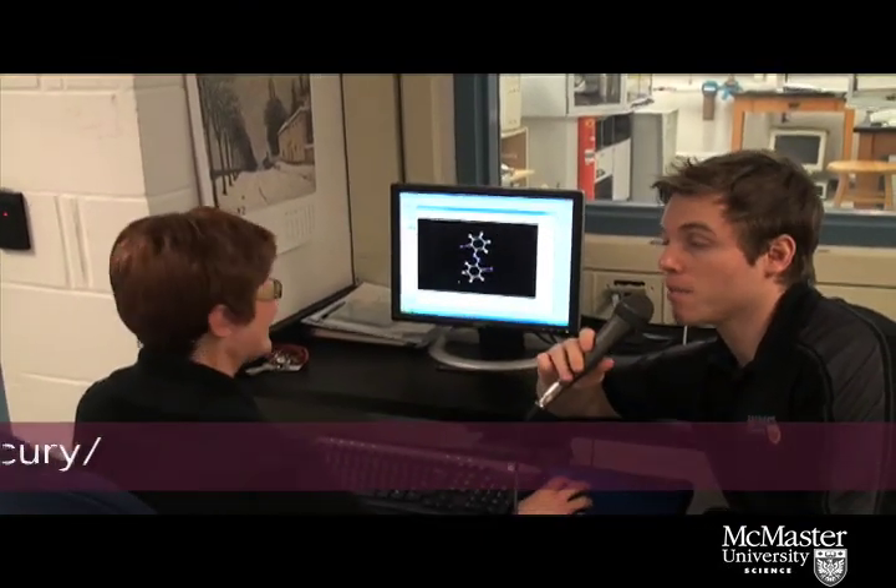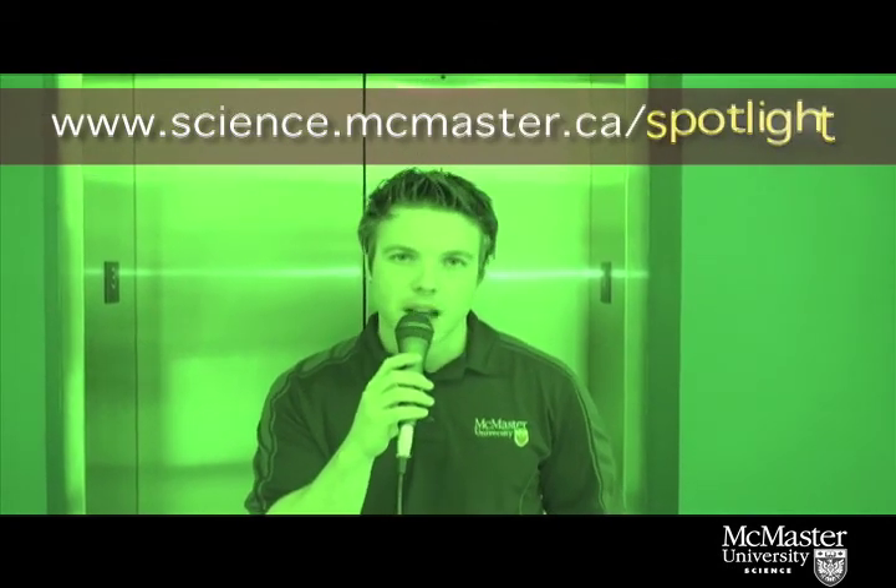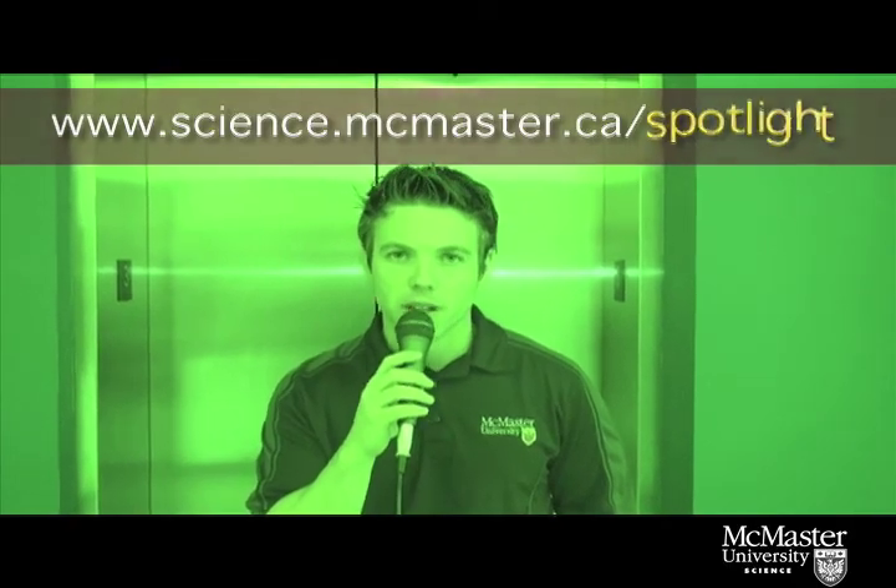Hilary, thanks for taking time to talk with us today. Last question — it's a fun game we like to play here on The Spotlight. It involves you filling in this blank: Science is... Asking questions and looking for the answer. I hope you enjoyed that episode of The Spotlight. To see more episodes or to find out more about what's going on in the Faculty of Science at McMaster University, please visit us at www.science.mcmaster.ca. Until next time, I'm your host Nick Armstrong. Take care, everybody.